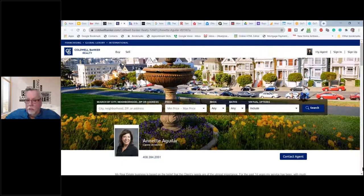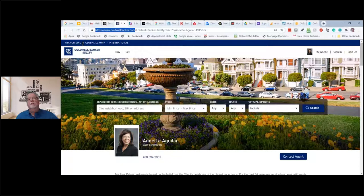This is what a Coldwell Banker agent website might look like — there may be more customization, but this is very typical for Coldwell Banker and Century 21. Notice Coldwell Banker is part of the URL. You can click on buy, click on sell — all of these allow people to do searches. That's what you get if you join a big real estate franchise — people can do searches.